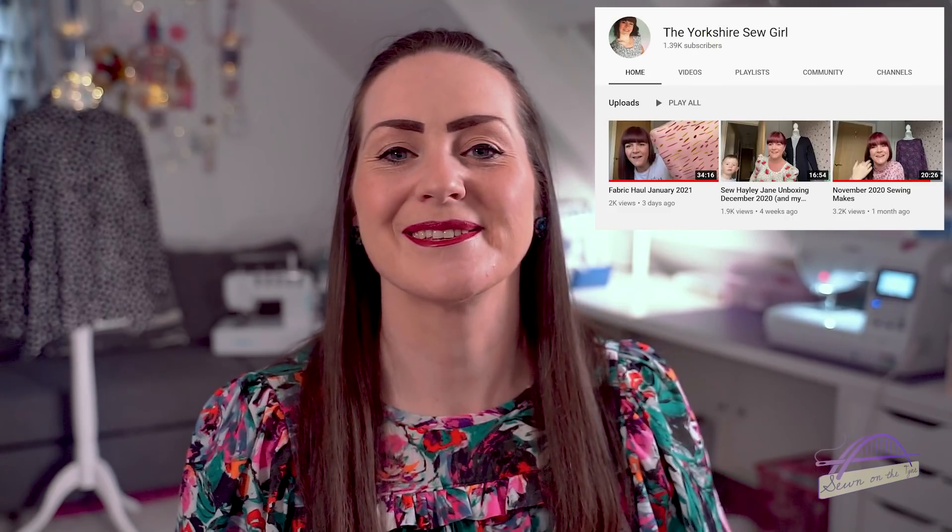I also wanted to share some things I've been loving recently. First up is a YouTube channel: the Yorkshire Sew Girl. This is Ruan's channel and she's just so down to earth and lovely. She really makes me laugh. She's only been on YouTube for a couple of months and has makes videos, plans videos, and unboxing videos. She's got a great personality, is really natural and down to earth, and some of the things she says really give me a giggle. Head over, subscribe, and show her some love.